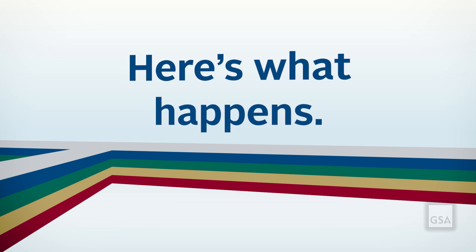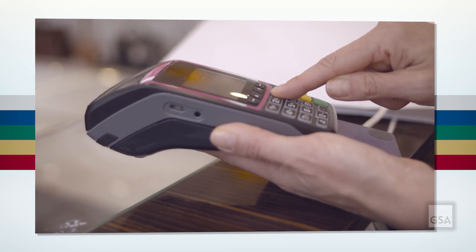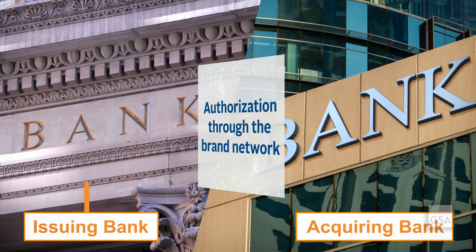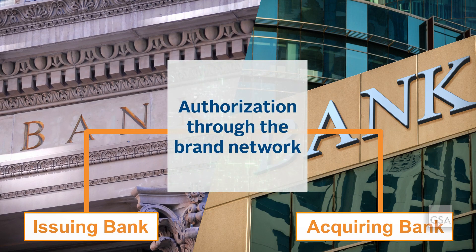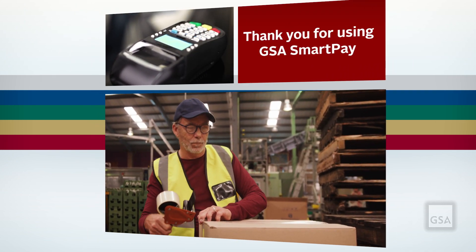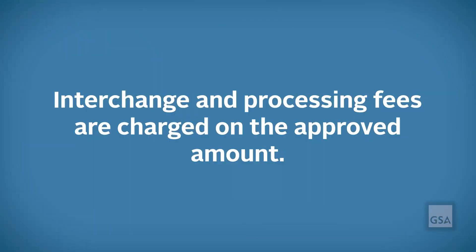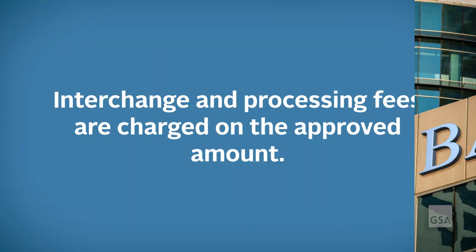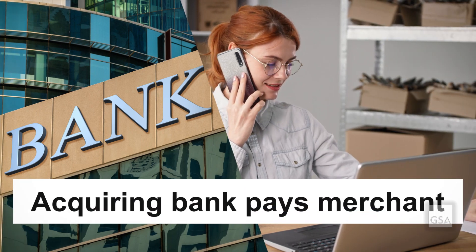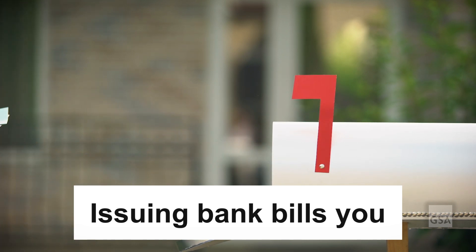Here's what happens every time you check out. First, you give the merchant your GSA SmartPay card for the purchase of authorized goods and services. The acquiring bank receives authorization from the issuing bank through the brand network. The merchant finalizes the transaction and prints you a receipt. Payment is requested and transferred between the two banks through the brand network. At this point, interchange and processing fees are charged on the approved amount. The merchant receives payment from the acquiring bank, and the issuing bank bills you for the full amount of goods and services purchased.